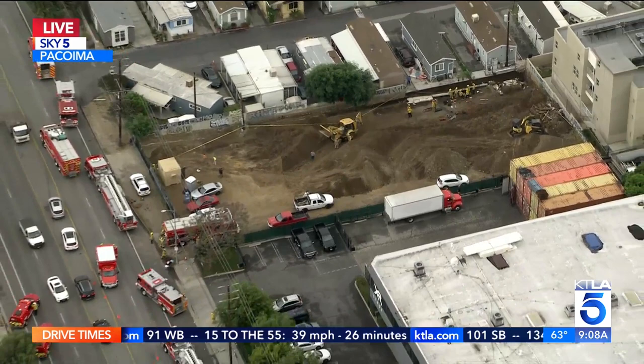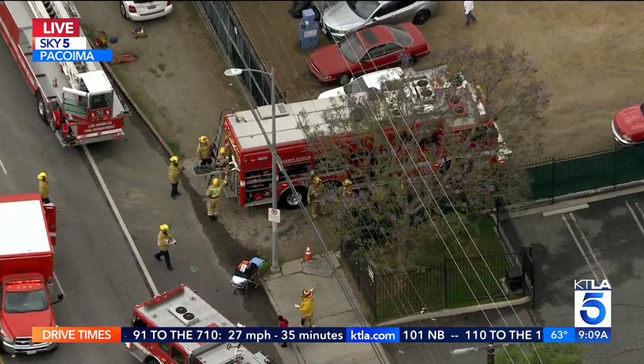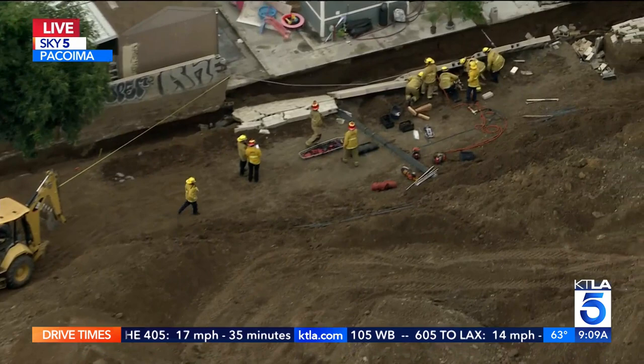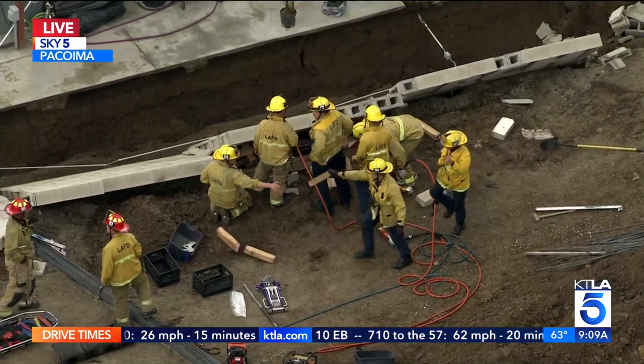Do you know — you see the firefighters there with shovels and hand tools — do you know if they're going to be bringing in some kind of heavy equipment to lift up that cinder block wall to get to the person who's still underneath there? They have not mentioned that as of yet. They brought in their U-Star, so they are bringing in more resources and tools. I see that there is a backhoe here, so I don't know if they'll put that to work. But for the most part, they're trying to support the wall and as delicately as possible remove or lift the wall from the worker.